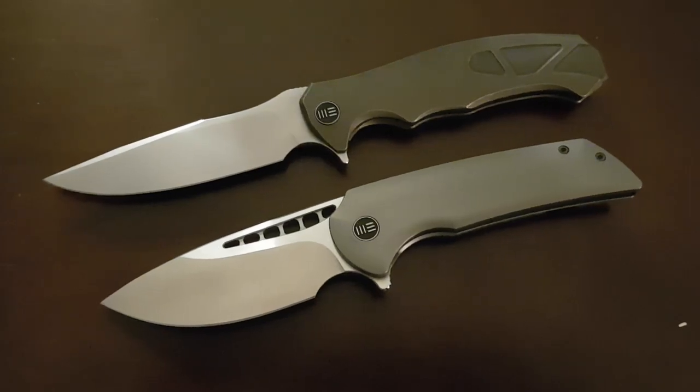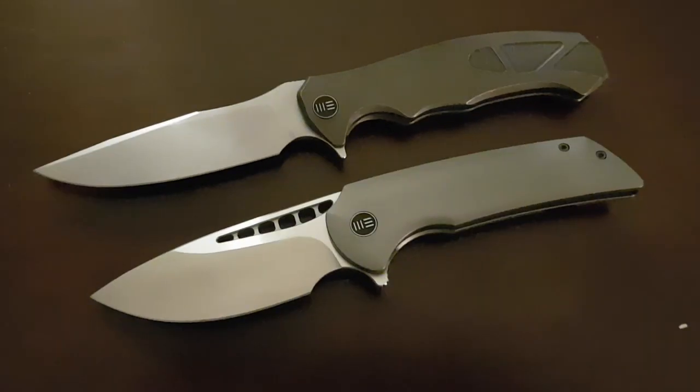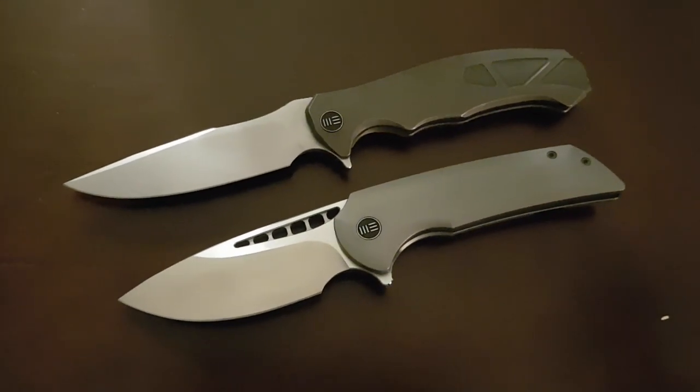Hey guys, how's it going? Kevin Cleary here with just a quick little comparison discussion between these two Wee Knives. A couple of different interesting things I want to talk with you guys about.